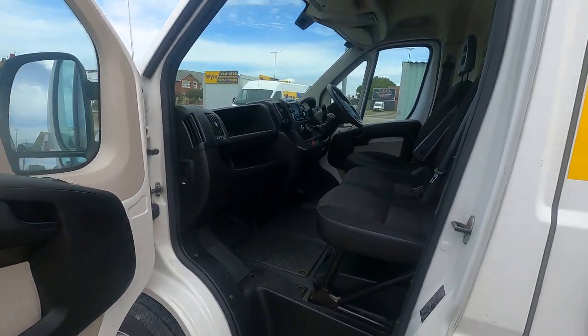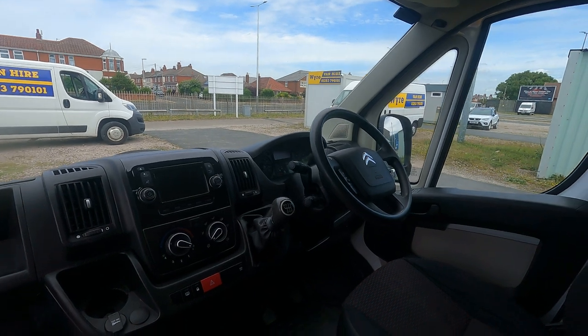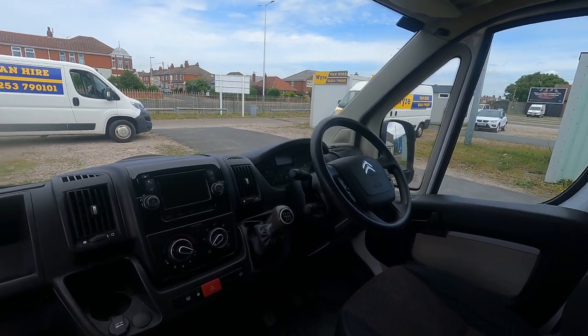In here you've got air conditioning, cruise control, Bluetooth — it's a very easy van to drive.